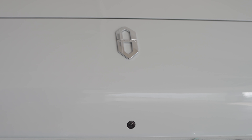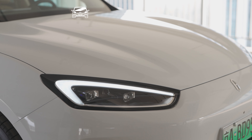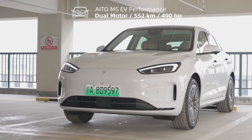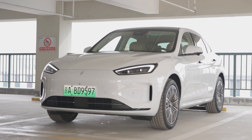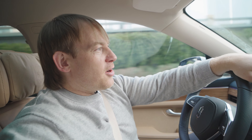We're going to be test driving the high performance model, which has an additional motor — so more horsepower and four-wheel drive — but a little bit of a reduction in range. Very excited about that, let's take it for a drive.